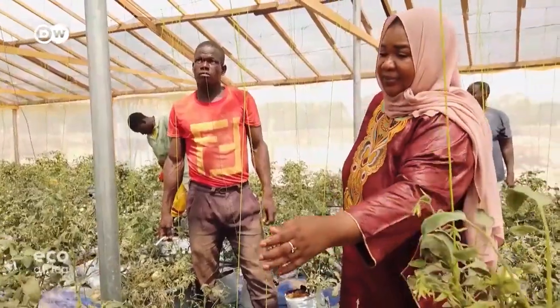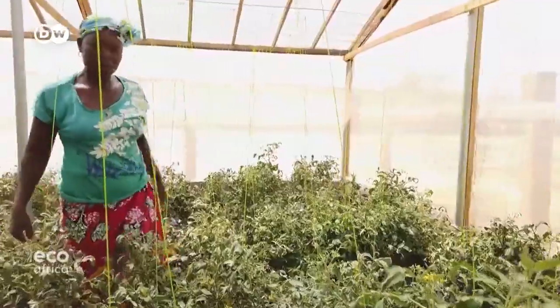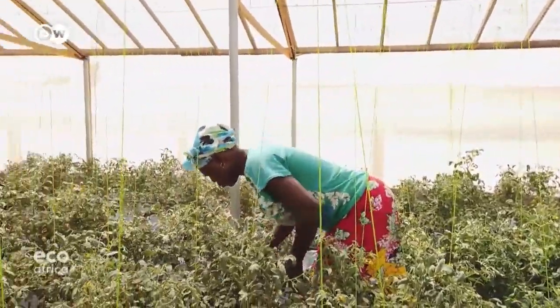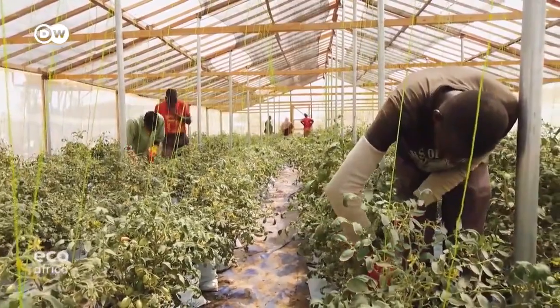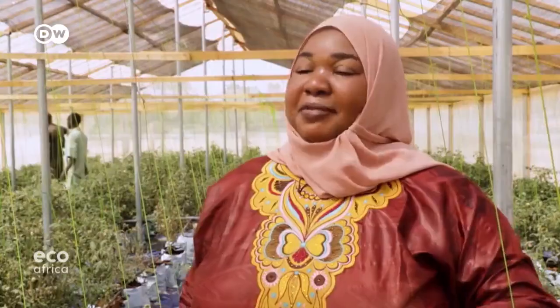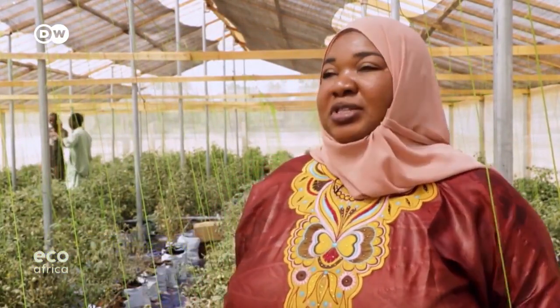Adjaratu Sanogo began using hydroponics some years back, after noticing that vegetable supplies in the city's markets ran short at certain times of the year. Farmers here have been working in a traditional manner since time immemorial, but the soils are in a poor state and harvests are dwindling. Many of the farmers can't even feed themselves anymore, let alone sell their crops.